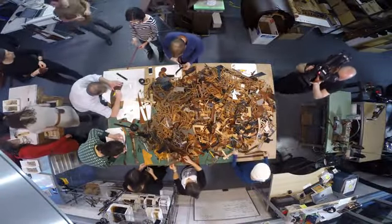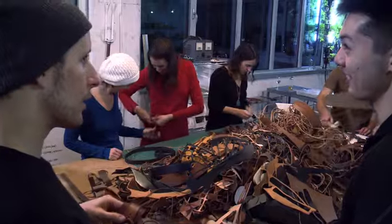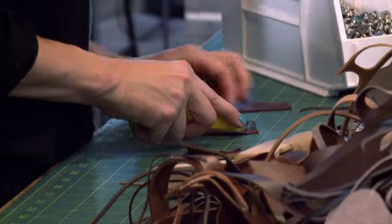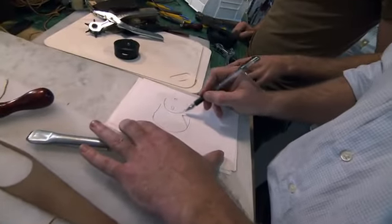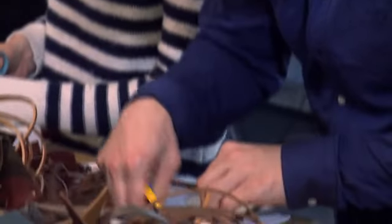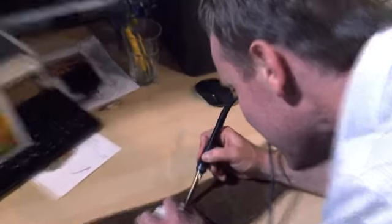We have scrap parties every once in a while where we bring in the community and make stuff out of scrap materials because we don't want to waste it. It's fun to bring the making experience to them, but it's also helpful to get that circulation of ideas happening. It's really intense and it goes all evening long and people have a lot of fun.